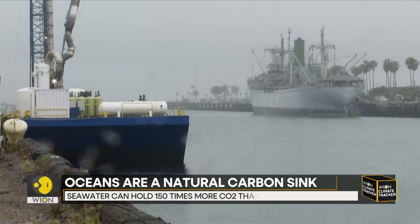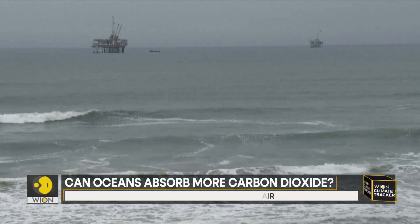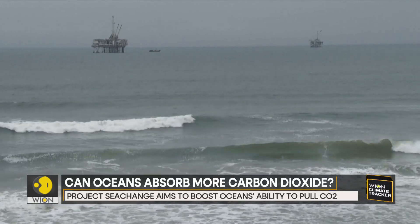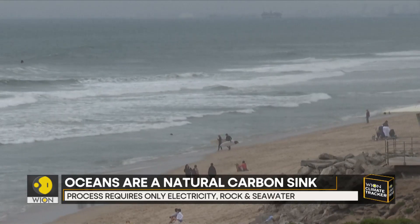The focus on the ocean comes amid scientists warning that cutting emissions will not be enough to limit global temperatures to 1.5 degrees Celsius. Scientists say the ocean is a natural carbon sink, with seawater holding nearly 150 times more carbon dioxide than air.